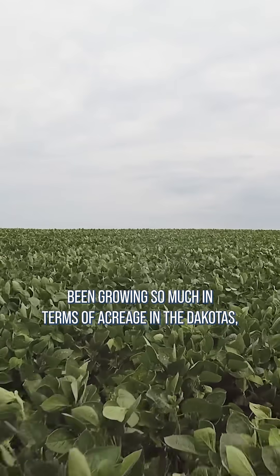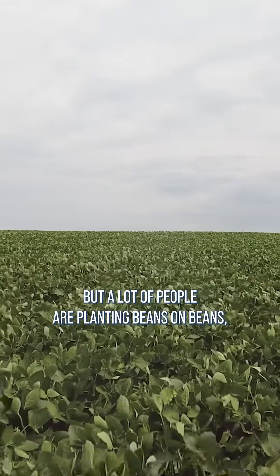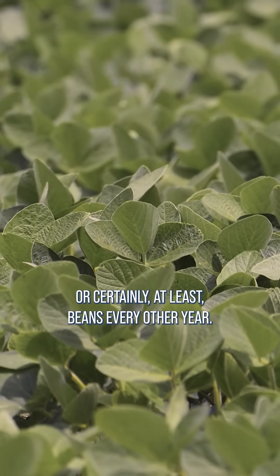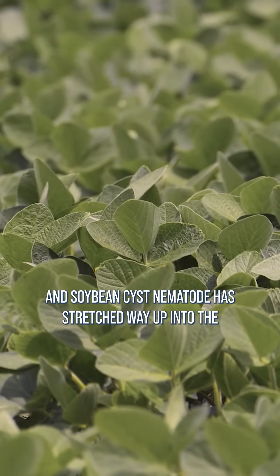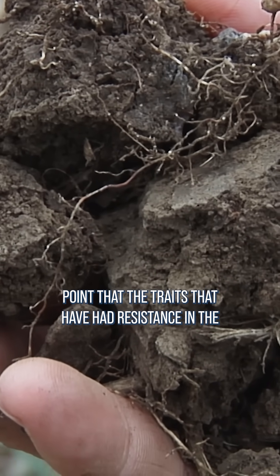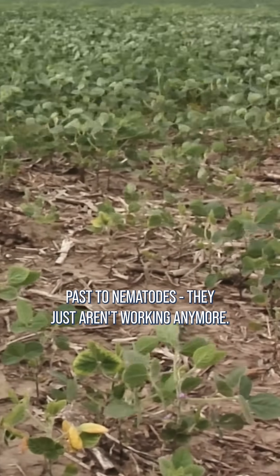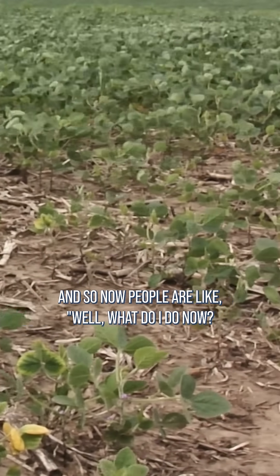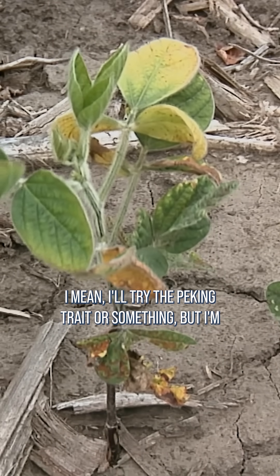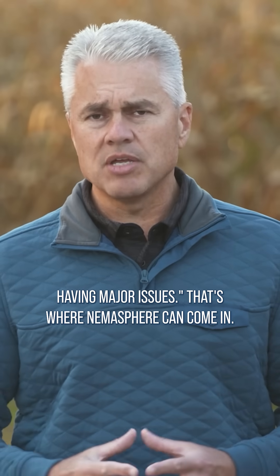Soybeans have been growing so much in terms of acreage in the Dakotas, but a lot of people are planting beans on beans, or certainly at least beans every other year, and soybean cyst nematode has stretched way up into the Dakotas and it's gotten to be a major issue — to the point that the traits that have had resistance in the past to nematodes just aren't working anymore. And so now people are like, well what do I do now? I'll try the Peking trait or something, but I'm having major issues. That's where a nemosphere can come in.